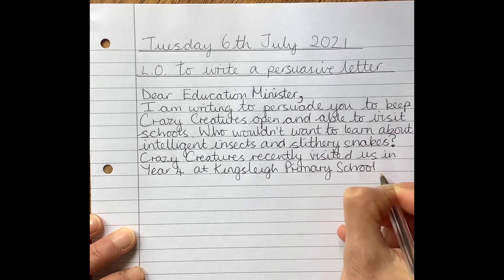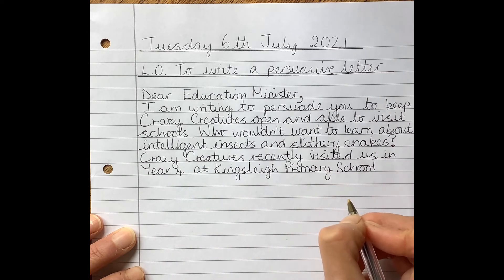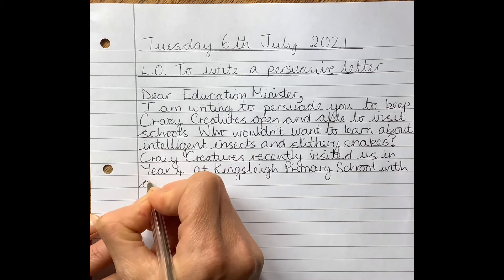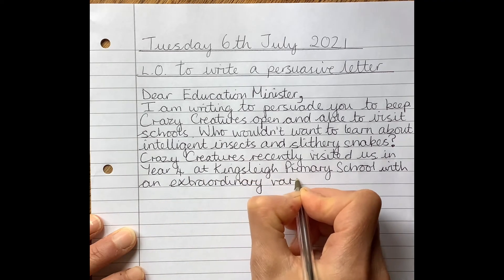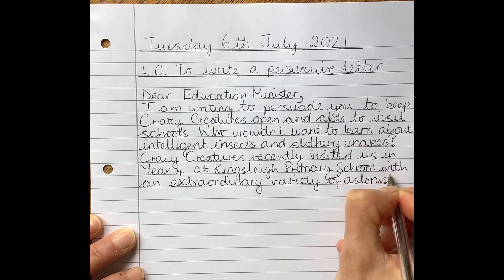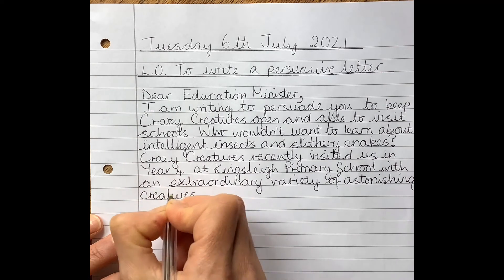And what did they bring? I know this bit isn't actually on our plan, but we can actually remember this. They brought lots and lots of interesting animals. Maybe I could use an emotive word from that section of my plan. I'm going to say 'with an extraordinary variety' — I'm going to use that word 'extraordinary' from my plan. And I think I might use the word 'astonishing' as well: 'an extraordinary variety of astonishing creatures.'